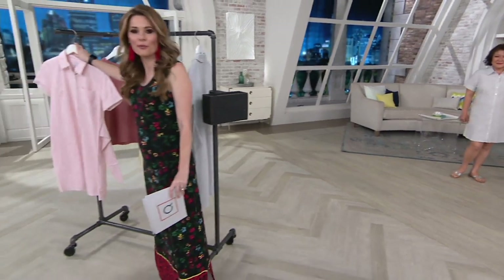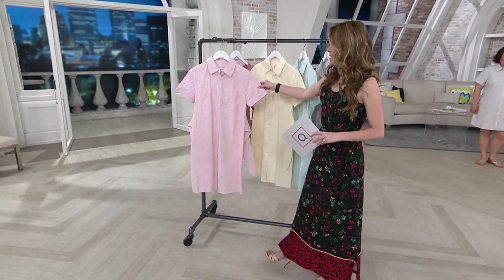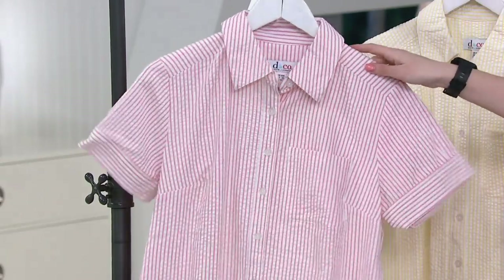I'd like to take you through your colors. First we're going to start here with coral, and this is nice because you'll notice that the colors are interwoven throughout so it's not overwhelming. It's just that beautiful, nice, subtle pop of color.